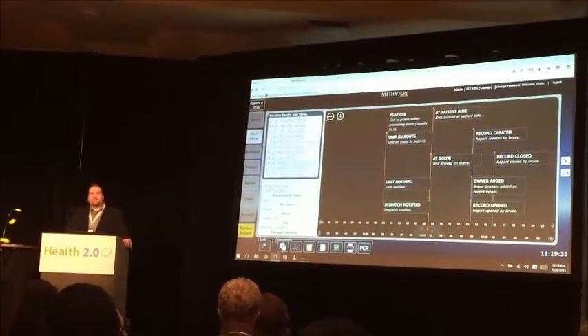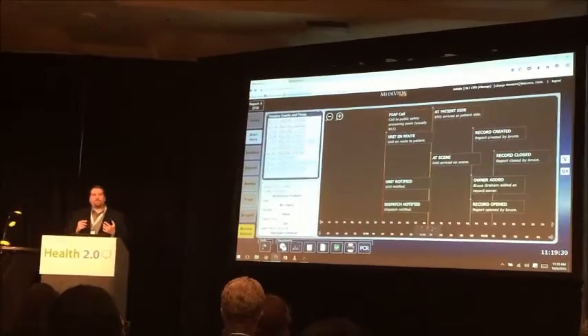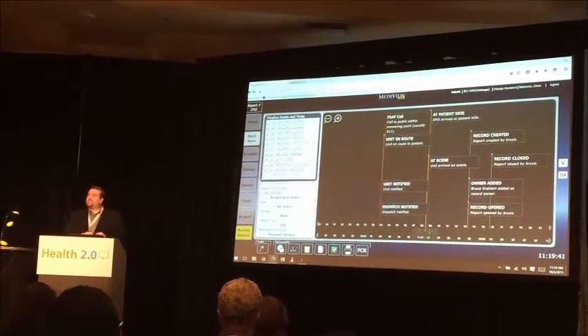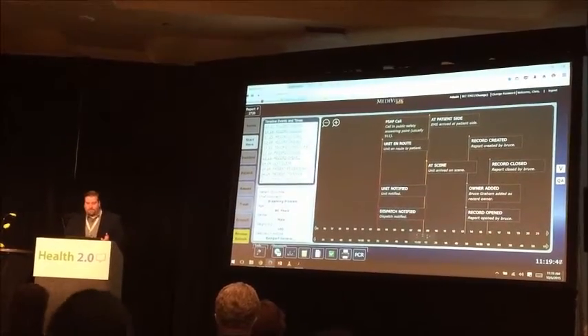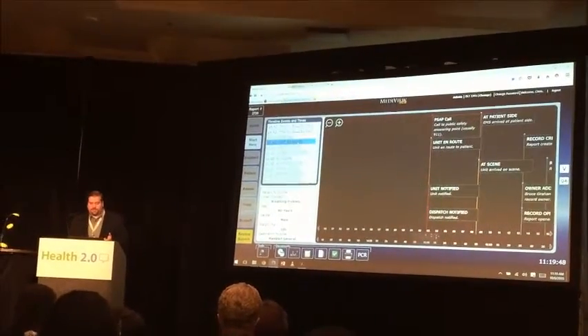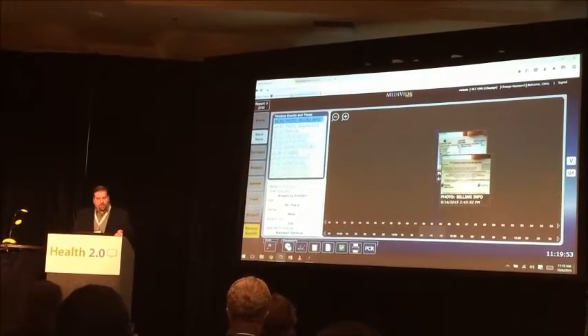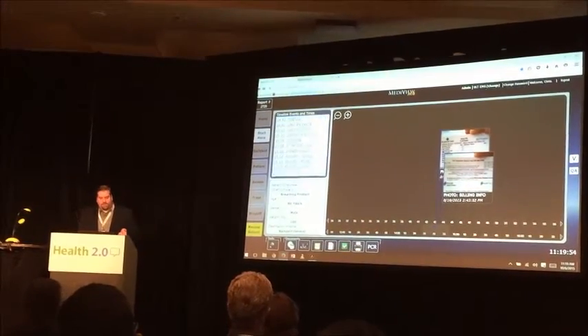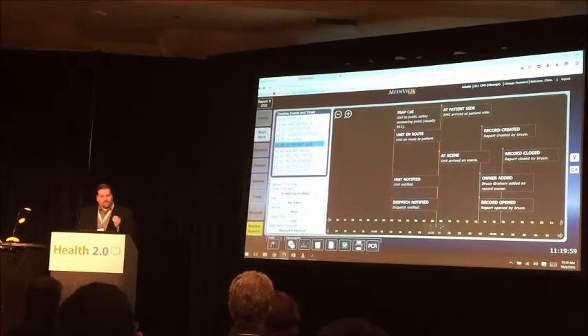The one I want to show you today is our flagship product called MetaView. In the field, we're able to capture patient information ranging from information about a call to information about that patient, including pictures or identifying information for their insurance. We're able to show all the times of what's happening with a patient while they're on scene and provide an at-a-glance view of that data.